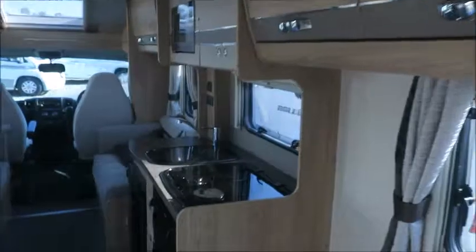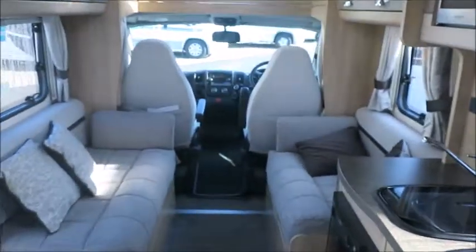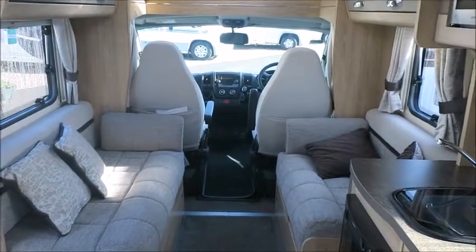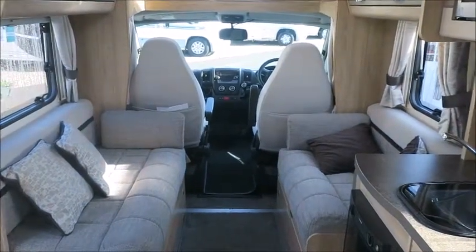So there you have it. This motorhome is for sale at Salo Pleasure Shrewsbury. It comes with a 12-month warranty and one night's free stay at the park. Please get in touch for more information. Thank you.